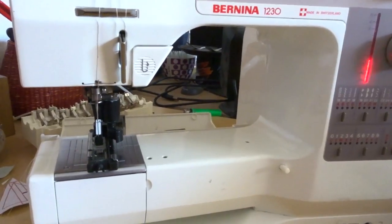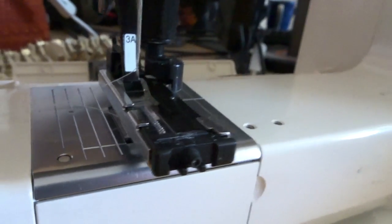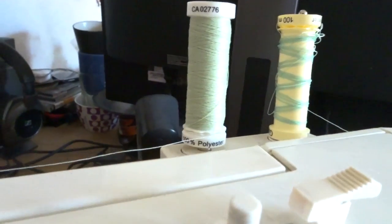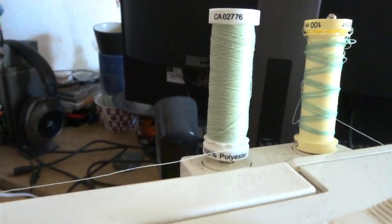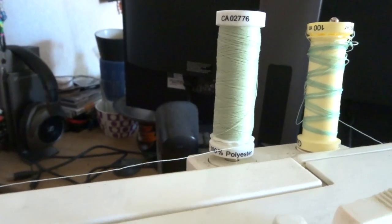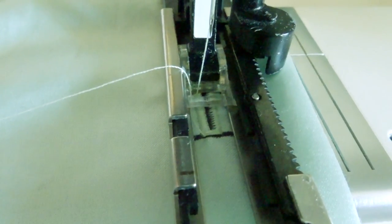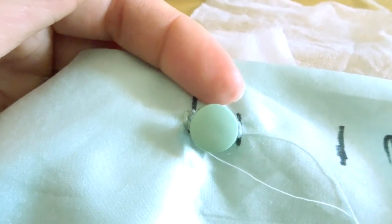I'm doing automatic buttonholes because I have that function on my Bernina. Now I've marked the buttonhole on the fabric and will try to sew this and see if the size is right — if not, I'll do another sample. The machine is prepped with the automatic buttonhole presser foot. I recommend using a thicker embroidery thread for buttonholes, but I didn't have any matching colors so I'm using regular thread here. The first sample is sewn — perfect on the first attempt!